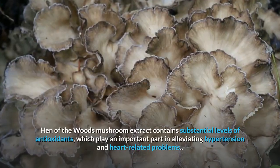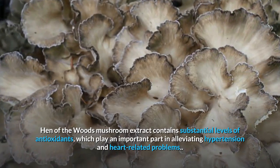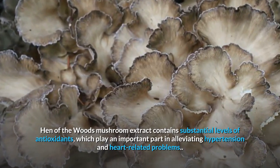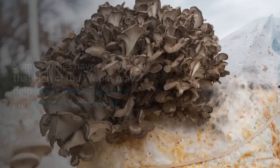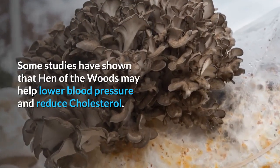Hen-of-the-woods mushroom extract contains substantial levels of antioxidants, which play an important part in alleviating hypertension and heart-related problems. Some studies have shown that hen-of-the-woods may help lower blood pressure and reduce cholesterol.